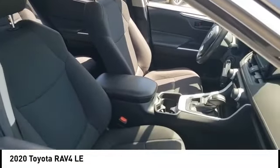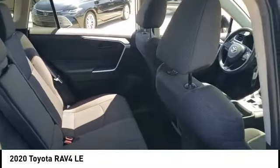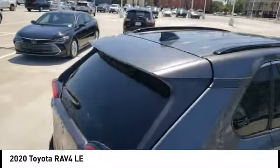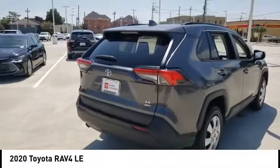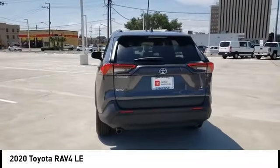Here are some of this vehicle's great options: tire pressure monitor, all-wheel drive, rear spoiler, brake assist, traction control, stability control, daytime running lights, front all-season tires, rear all-season tires, privacy glass.